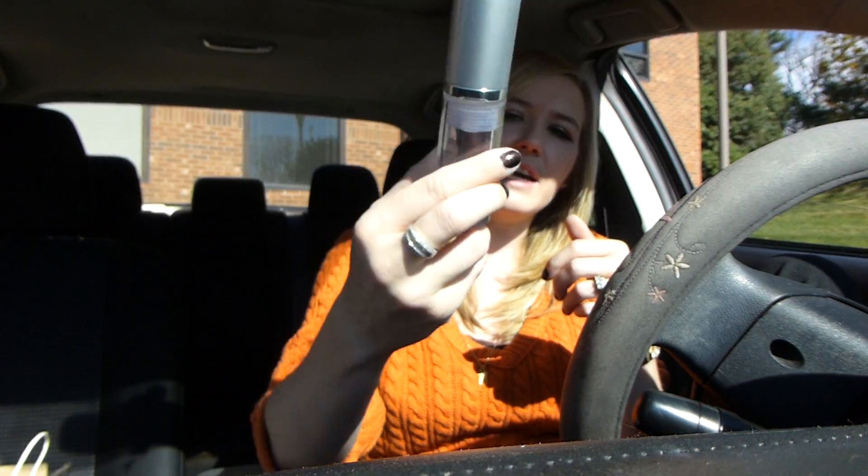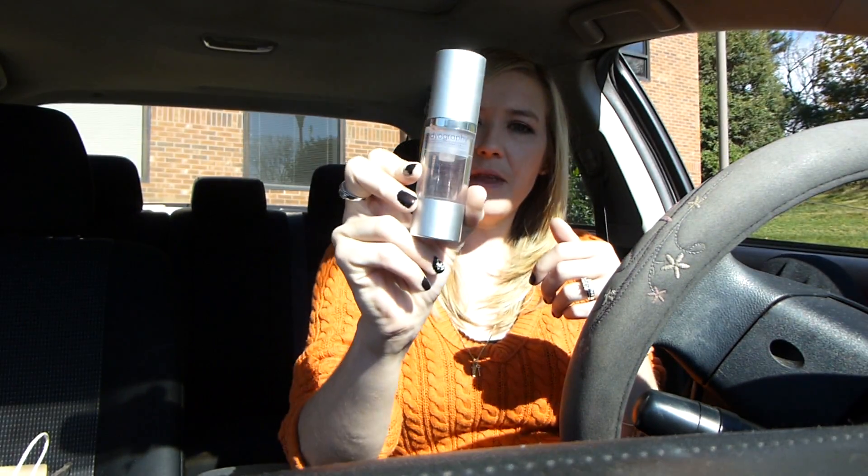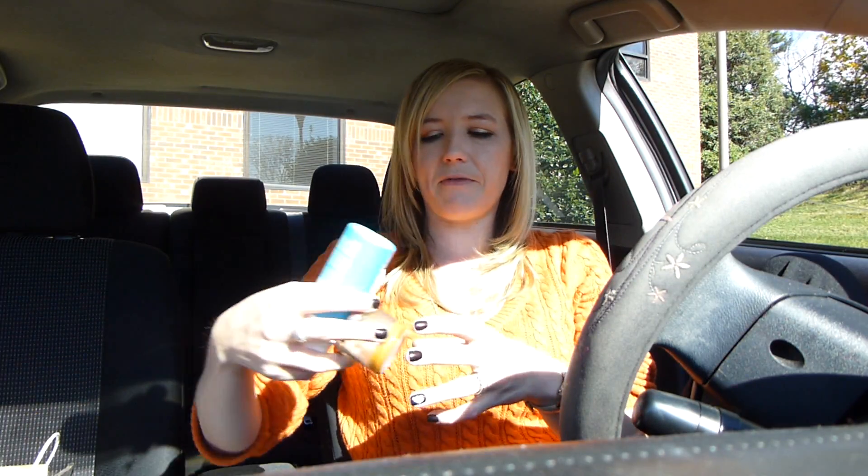Next up is this foundation primer. I liked this guy. This is from Bodyography — definitely did the job. I currently use Professional and I've been sticking with that, but this guy was actually really nice. It didn't do as good of a job of filling in the pores as Professional does, but it still primed my face nonetheless.